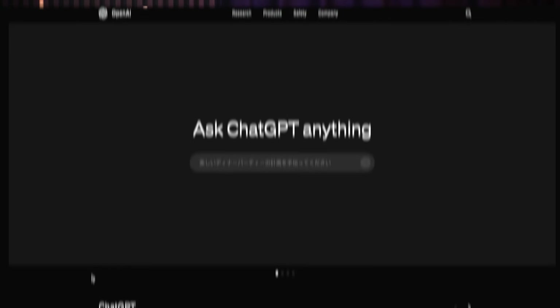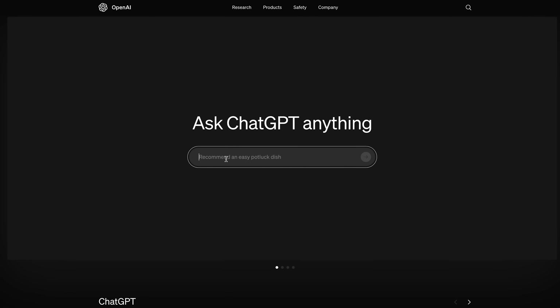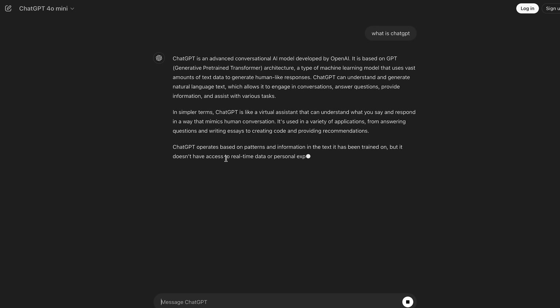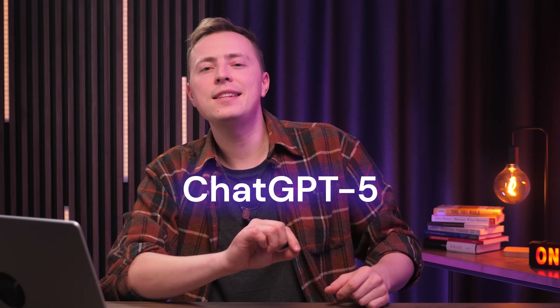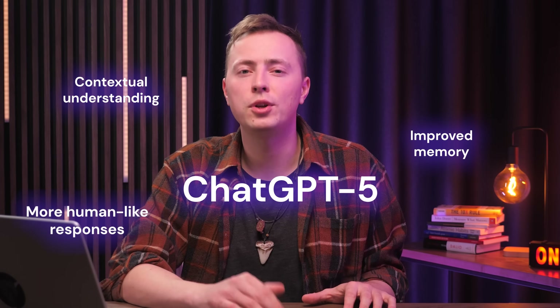Surprise, surprise — the next AI tool on this list is ChatGPT. If you've lived under a rock and haven't heard of it yet, go check it out. But for those who are well aware of its existence, ChatGPT still stands strong as a super useful tool for anything. It's constantly improving and releasing new versions, with ChatGPT 5 on its way. What to look out for in ChatGPT 5? It's said to have better contextual understanding, improved memory, and more human-like responses.